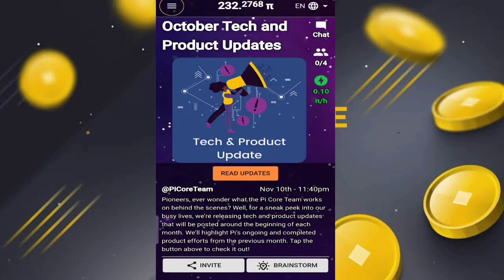Hello guys, today we are covering a new update. Pi Network has come with a new update called the October Tech and Product Update. They are saying: 'Ever wonder what the Pi core team works on behind the scenes? Our team is working behind the scenes and here's a sneak peek into our busy lives.'